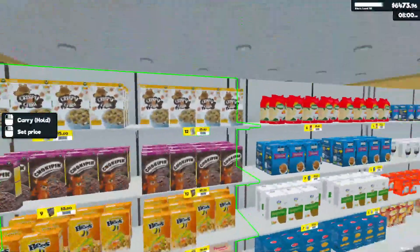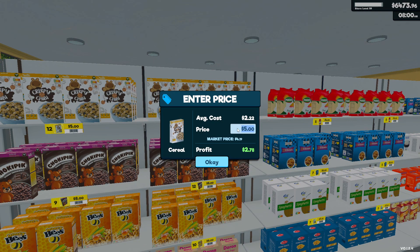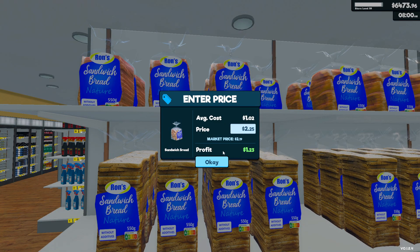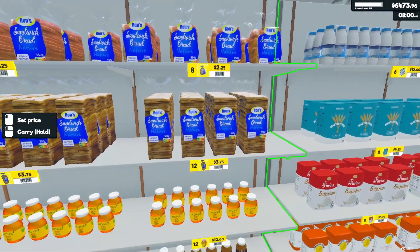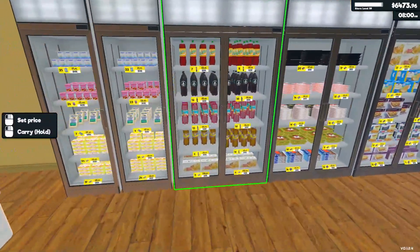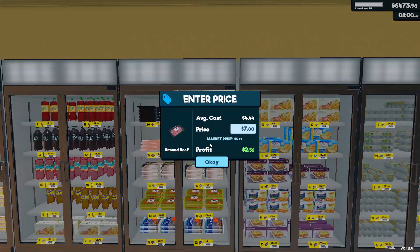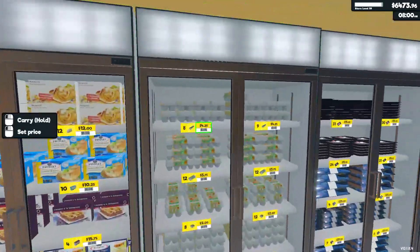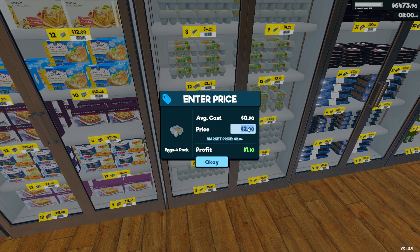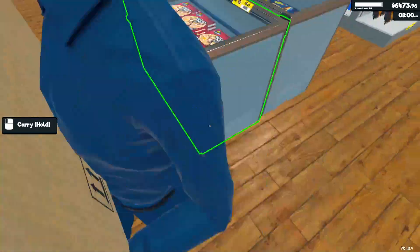Let's change some prices. We'll have to lower this one — that looks like a good price. For the bread, these prices look fine. Some ground beef is right here — we're going to lose 75 cents on this, which is not great. And for the four-pack eggs, we can slightly raise the price by 25 cents. We're gonna be rich!